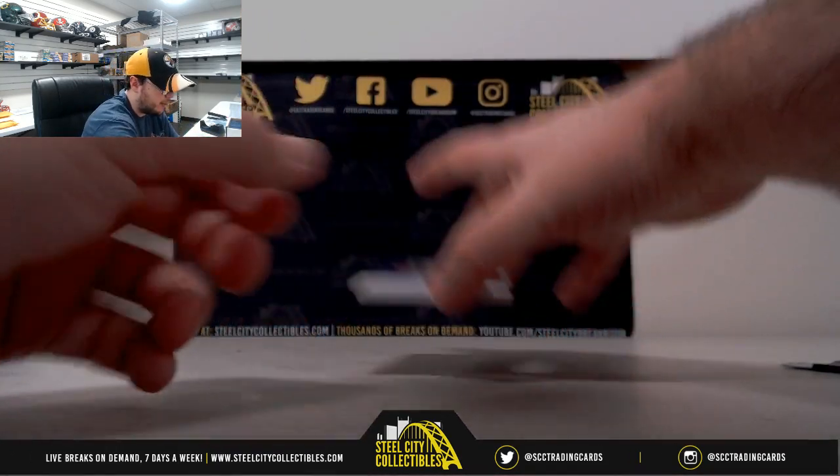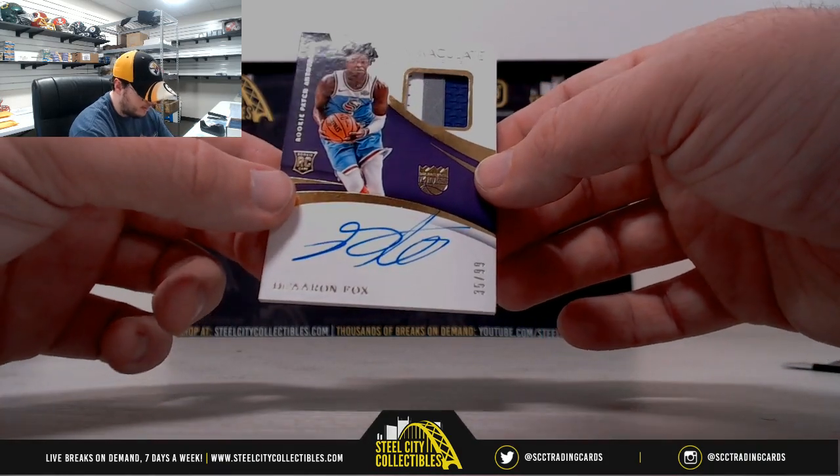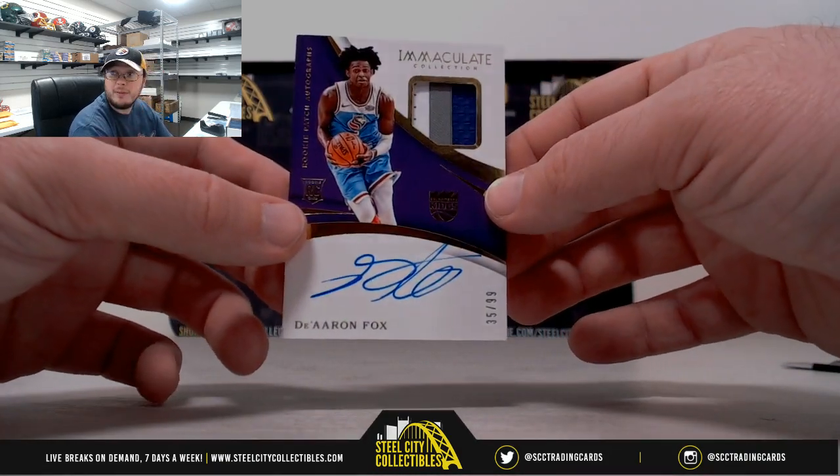And we'll finish it off here with a rookie patch — DeAaron Fox, from the Kings. Nice patch, number 35 of 99.